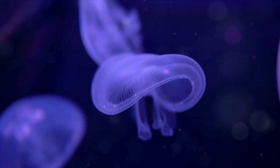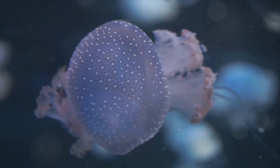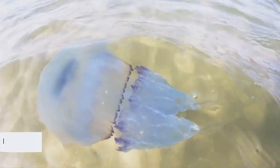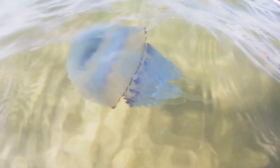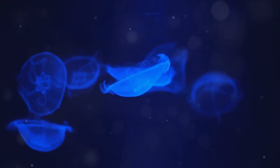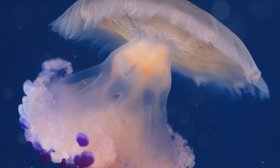Did you know that jellyfish have roamed the seas for at least 500 million years? But what exactly are these fascinating creatures? Well, let's delve into the watery world of jellyfish. Contrary to their name, jellyfish are not fish. Instead, they are a type of plankton. While they may look simple, jellyfish are complex beings that have survived millions of years on Earth.